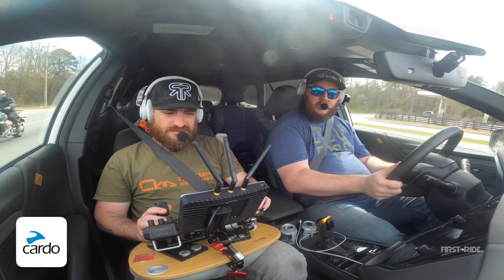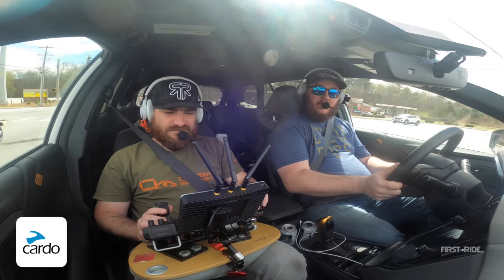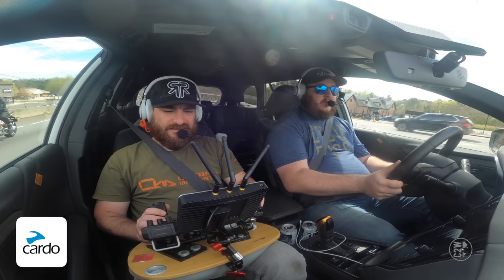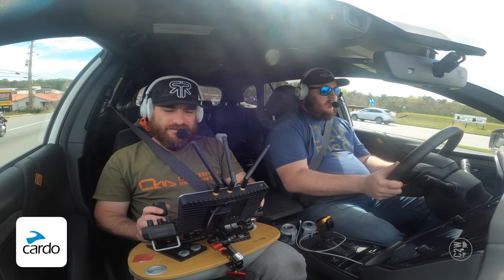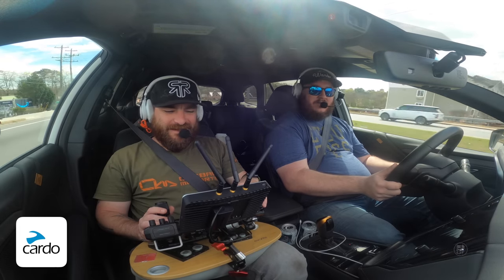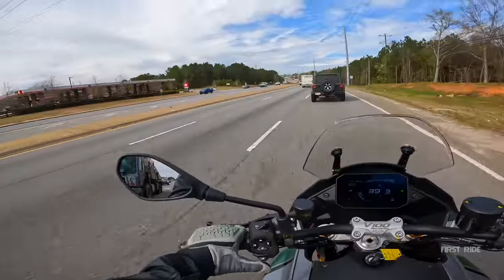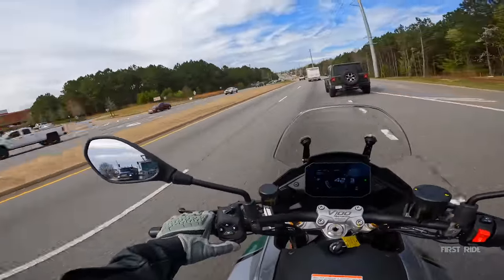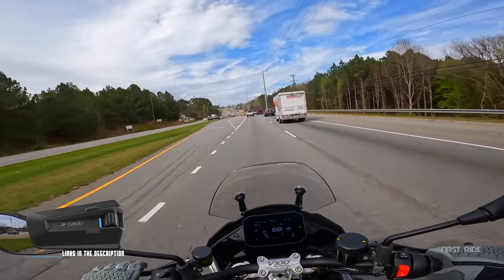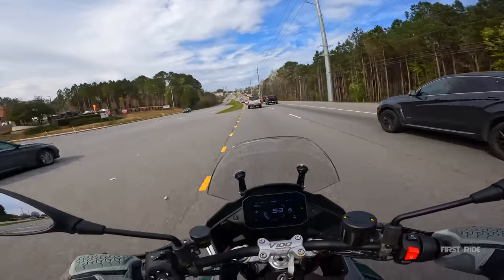Thanks to our buddies over at Cardo, let's see what the people in the camera car think about the V100 Mandello. The favorite part about this Moto Guzzi sport tour has got to be that front active aero — between the windshield and the little pop-ups on the side, it is badass. I love the way this looks fully deployed. The only thing that's bothering me is that gold valve cover, but it's growing on me. Thank you, Cardo, for sponsoring the First Ride series — there's a Cardo link in the description for 10% off.